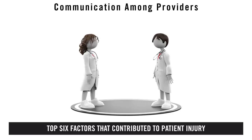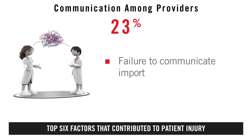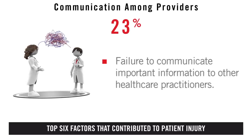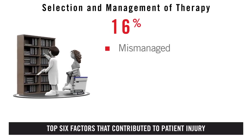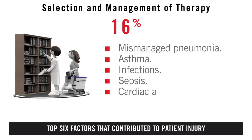Two: communication among providers. This factor contributed to patient harm when important information was not communicated to other healthcare practitioners. Three: selection and management of therapy, including cases of mismanaged pneumonia, asthma, infections, sepsis, and cardiac arrhythmias.